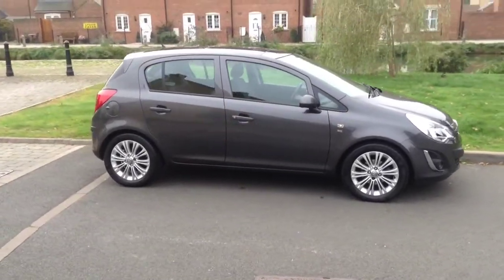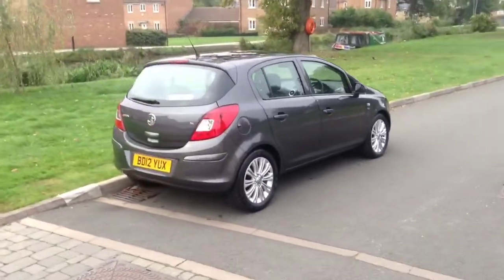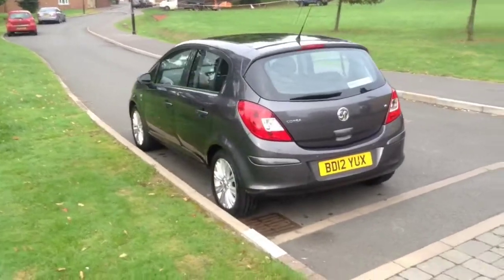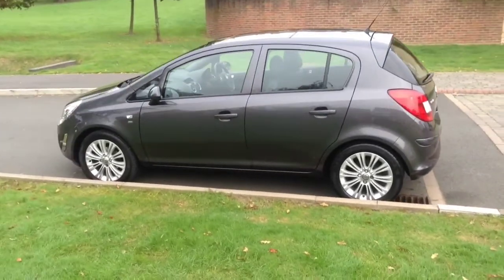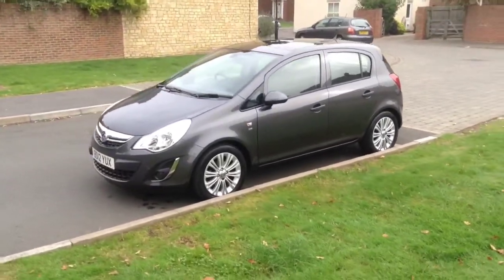Welcome to Bayliss. You are now viewing a Vauxhall Corsa 1.4 SE automatic 5-door, finished in technical grey. This automatic Corsa has covered just over 22,800 miles from new. It comes with a full service history and is in very good condition inside and out.